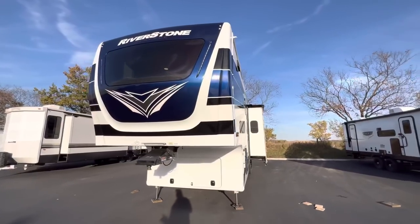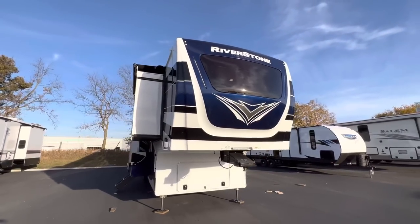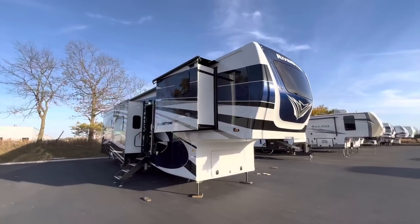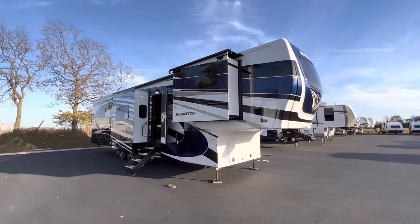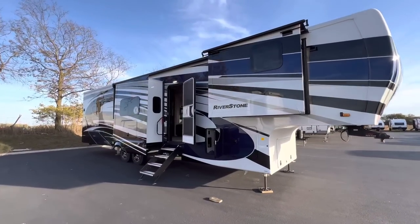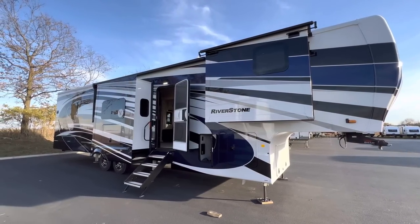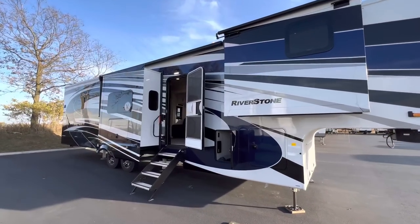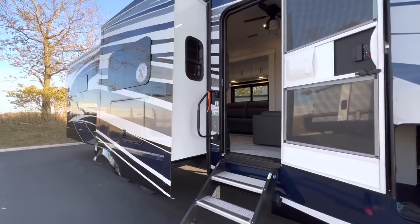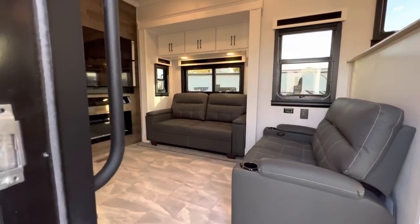It's getting a little bit windy so I'm going to head right on inside. If you guys like RV videos, please consider hitting that like and subscribe button — I'm really trying to hit 10,000 by the end of the year and I would love any help you could provide. Again, the 2023 Riverstone 3950 FWK. Since this is a front kitchen model, I'll start up front and kind of work my way back.